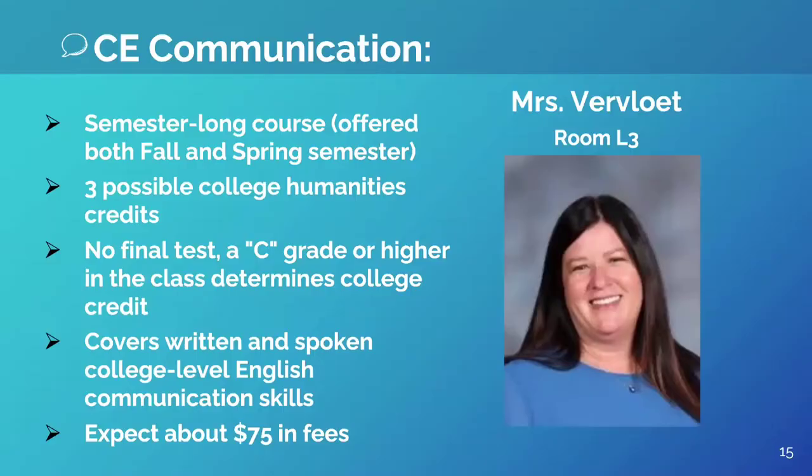Hello, I'm Mrs. Verb Luke and I teach CE Communication. This class is for you if you would like to earn college credit while improving your written and verbal communication skills.